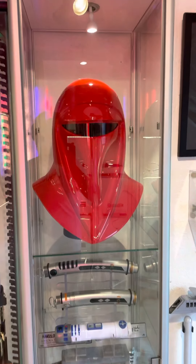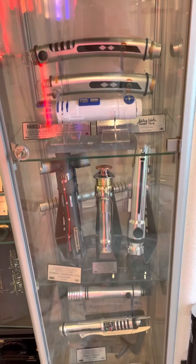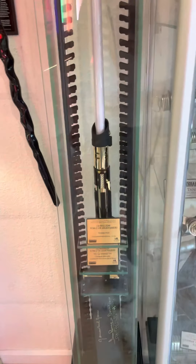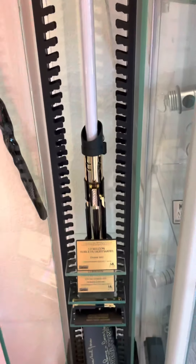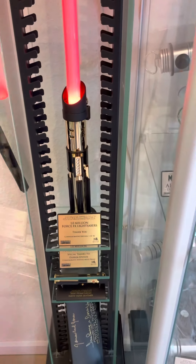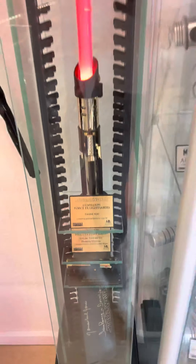Royal Guard helmet, some Ahsoka lightsabers, an R2-D2 lightsaber, Forcifix Elite lightsabers, and here we have the golden Force lightsabers by Master Replica — the SW-218G, 18 karat gold plated, made to celebrate 1 million Force Fix lightsabers sold.